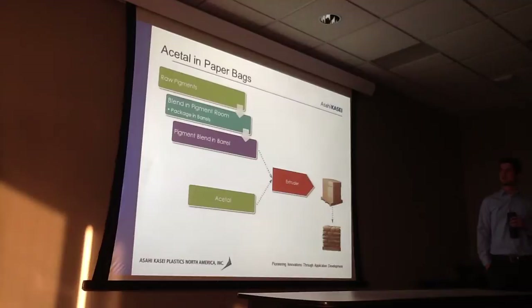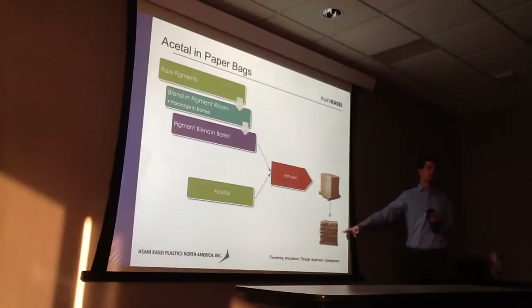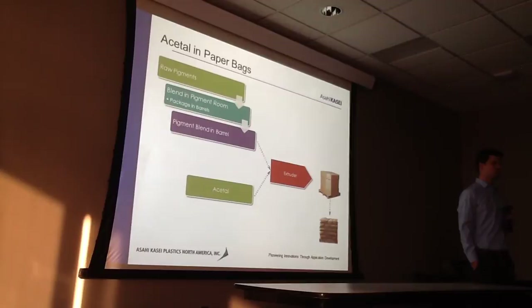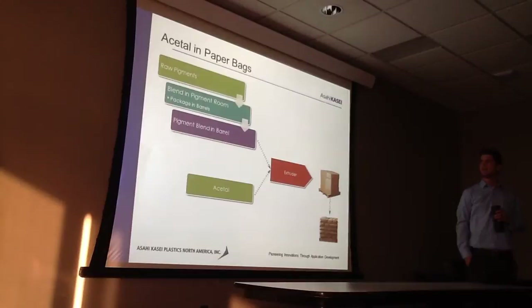The third process is similar to the second, but with an additional step. Days or up to a week later, we may transfer material from the boxes into 55-pound paper bags — whatever the customer wants for packaging. So there's a final rebagging step, but the beginning steps are the same.